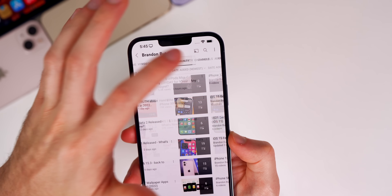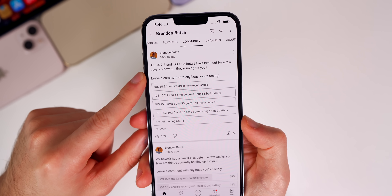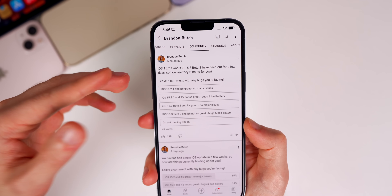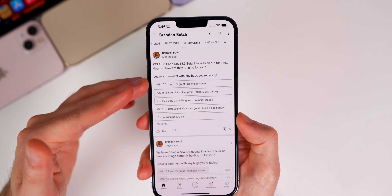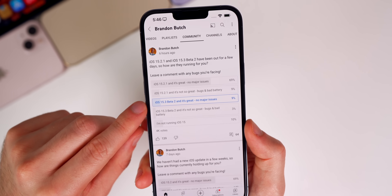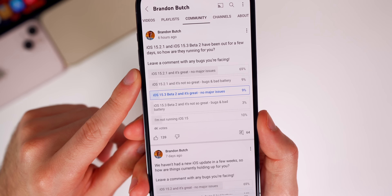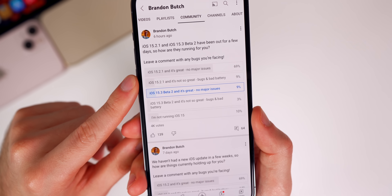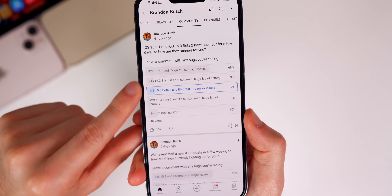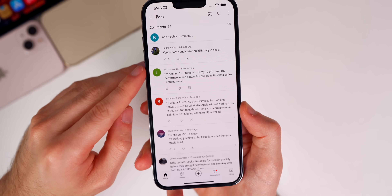Moving on to the community poll — on my channel's Community tab, I asked how iOS 15.2.1 and iOS 15.3 Beta 2 have been running. Most people are running iOS 15.2.1, and second place is actually people not yet on iOS 15 at all, which is a good sign that people are updating to 15.2.1.